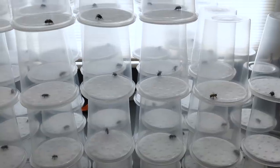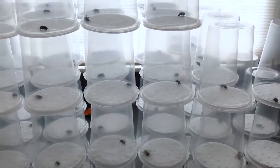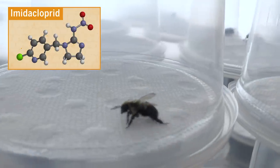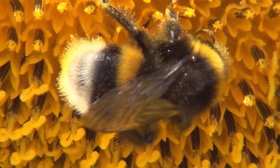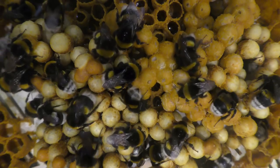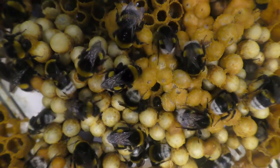Researchers set out to answer this question by testing the behavioral effects of a popular insecticide, imidacloprid, on colonies of bumblebees. They chose bumblebees due to the size of their colonies, which are much smaller than honeybee colonies, making it easier to observe individual bees.